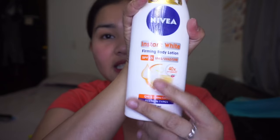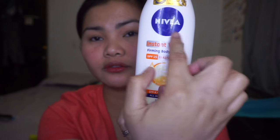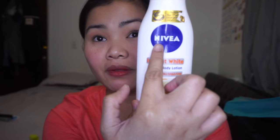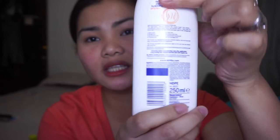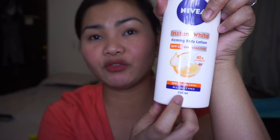Let's start first with the Nivea Instant Whitening Lotion. So that's the packaging — you guys can see there's a lot of claims on it. It says Instant Whitening Lotion and this is from Nivea. It's available at supermarkets, Watsons, and other stores. Here are the ingredients — this is 250 ml and it is for all skin types, so you can do a screenshot if you want.